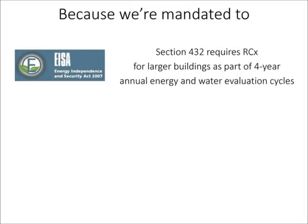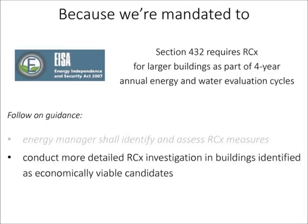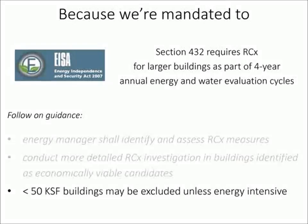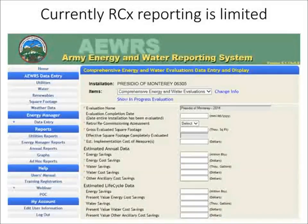Why care? One answer is there's a mandate to perform RCX assessments wrapped into ESA 2007 section describing energy and water evaluations. Follow-on guidance recommends the energy manager shall perform an initial RCX assessment, and where economically viable candidates are found, a deeper investigation is conducted. There are rule-of-thumb exemptions for buildings under 50,000 square feet unless they have energy-intensive operations inside. Guiding principles also call for deliverables like RCX plans, reports, and measurement and verification, though RCX reporting has been fairly limited.